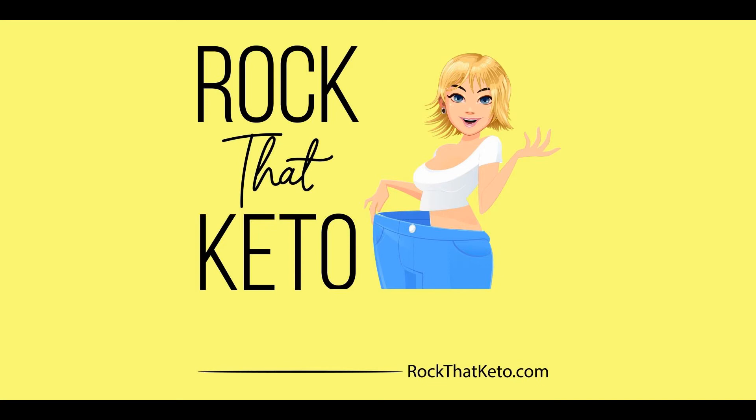Their Keto menu includes zoodles and a lot of fresh stuff. The cauliflower noodles — called cauliflower noodles — are made with wheat, so they are a no-go. Just make sure to ask the server that your food only be cooked with oil and the spices listed. Our top recommendation for a good Keto meal there: grilled shrimp zoodles with tomato, spinach, and green onion cooked with Italian seasoning.